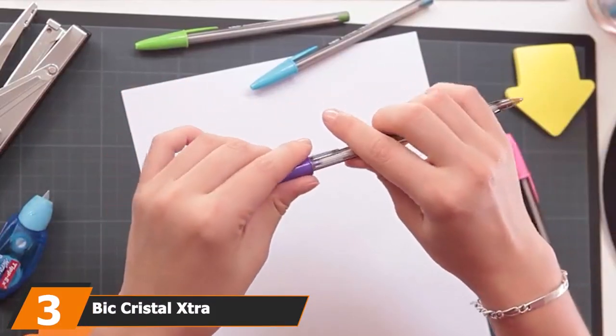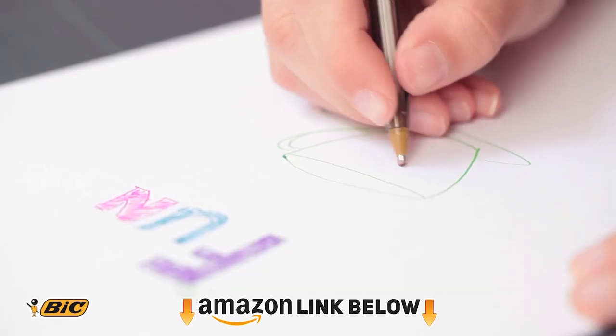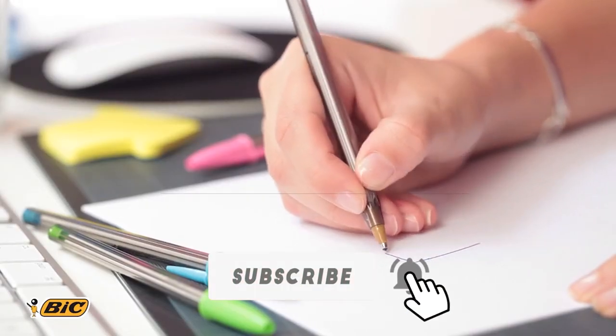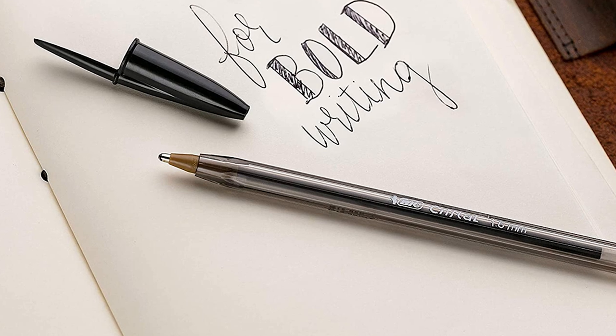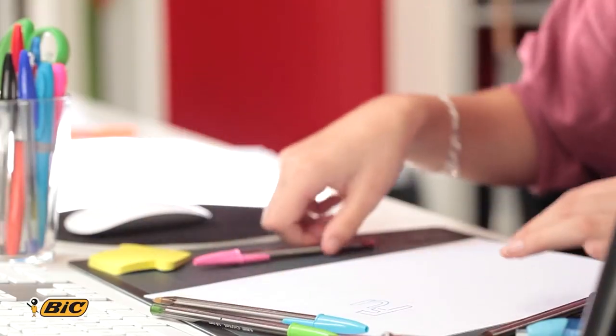The number three position is held by the Bic Crystal Extra Bold. You can't go wrong with the classic Bic Crystal ballpoint stick pens. The extra bold 1.6 millimeter point is one of the largest available. It's also disposable, inexpensive, and easy enough for most people to write with. These ballpoint pens are sold in packs of 12 or 24 pens in blue and black.